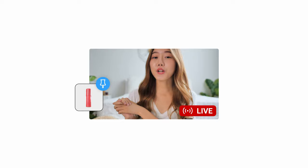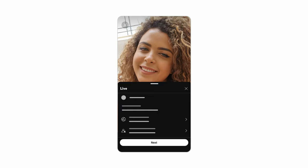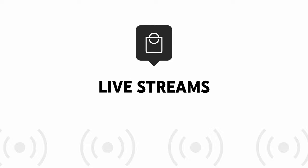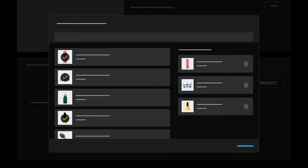Viewers can see tagged products by tapping the Shop icon and can shop without leaving your stream. You can tag products from your phone during the setup for a mobile live stream. To tag products for your live stream from a desktop, go to Live Control Room. In the left menu, select Stream or Manage. Below the live stream preview, click the Shopping tab, then click the plus icon to search and select products. You can tag up to 30 products. To remove a product, click Trash next to the product.